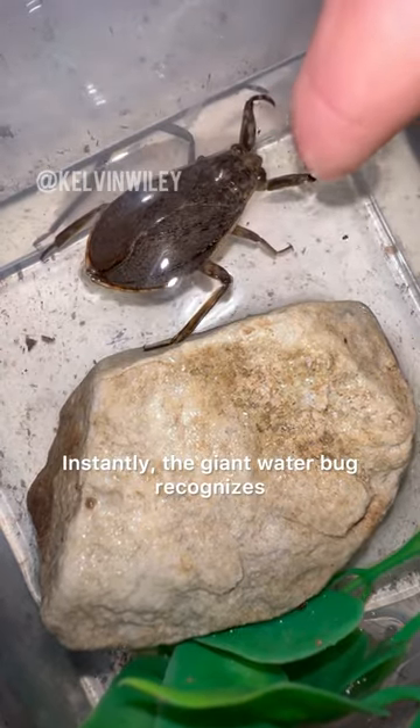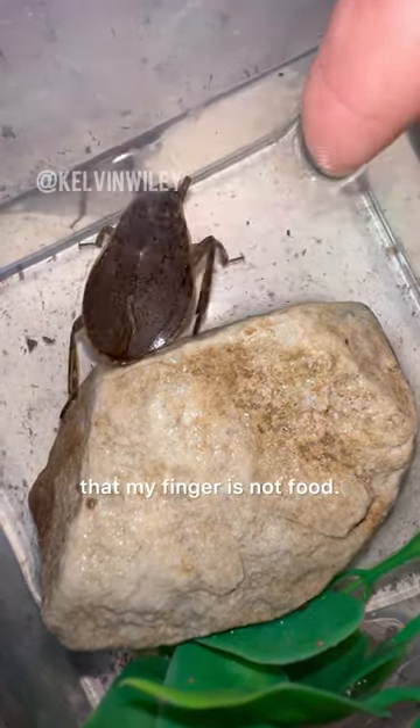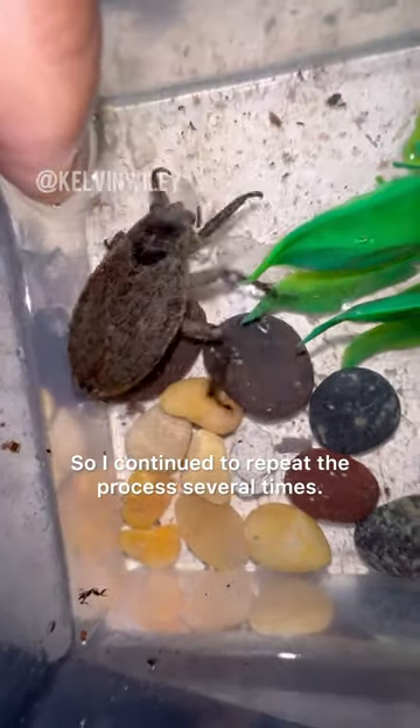Instantly, the giant water bug recognizes that my finger is not food, so I continued to repeat the process several times.